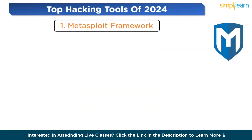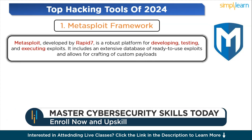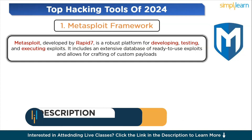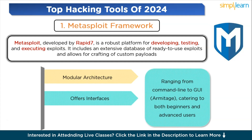Let's start with number one: the Metasploit Framework. Metasploit, developed by Rapid7, is a robust platform for developing, testing, and executing exploits. It includes an extensive database of ready-to-use exploits and allows for crafting of custom payloads. It features a modular architecture enabling the creation of custom modules and scripts, and offers interfaces ranging from command line to GUI, catering to both beginners and advanced users. It provides tools for post-exploitation activities, evasion techniques, and botnet management, regularly updated with contributions from a global community.